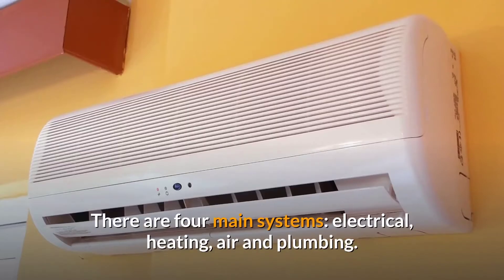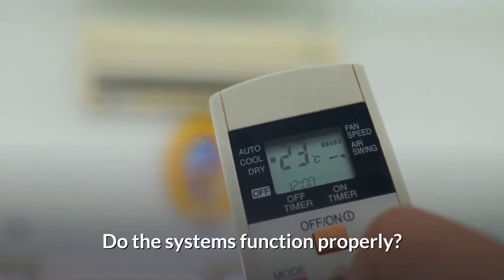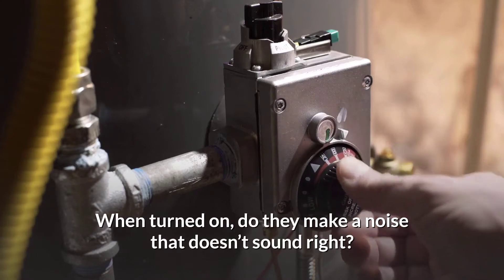Next is function. There are four main systems: electrical, heating, air, and plumbing. Do the systems function properly? Do they look like they are well kept and maintained? When turned on, do they make a noise that doesn't sound right?